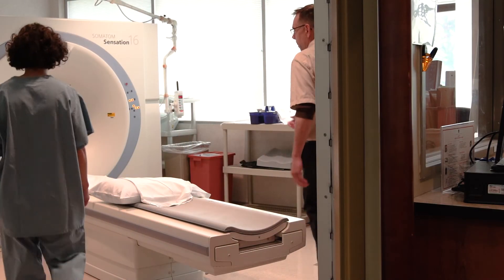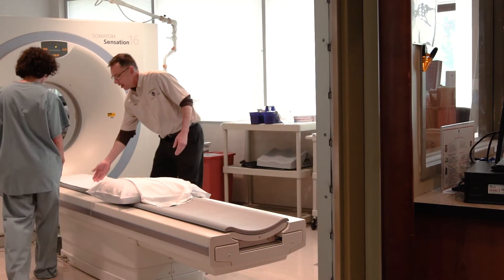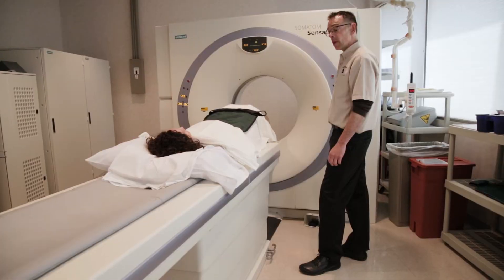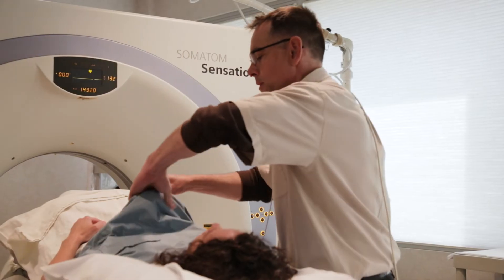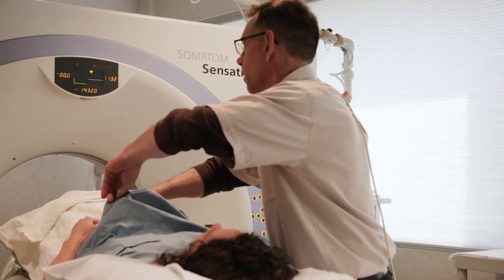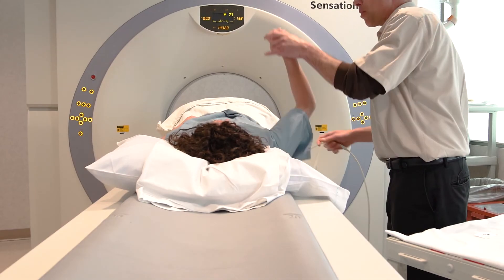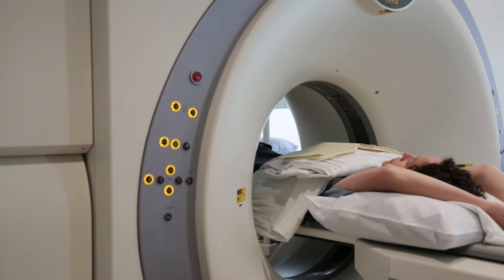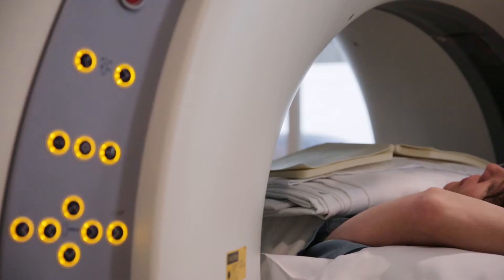Here's what it's like to get the non-invasive exam. You will lay down on the table, the table goes up, and two electrodes are attached to your chest. Then the study starts. The entire exam typically lasts three to five minutes.